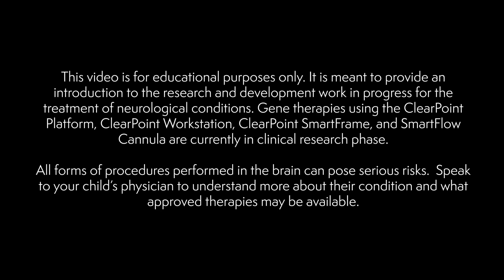This video is for educational purposes only. It is meant to provide an introduction to the research and development work in progress for the treatment of neurological conditions. Gene therapies using the ClearPoint platform, ClearPoint workstation, ClearPoint smart frame, and SmartFlow cannula are currently in clinical research phase. All forms of procedures performed in the brain can pose serious risks. Speak to your child's physician to understand more about their condition and what approved therapies may be available.